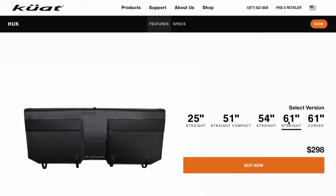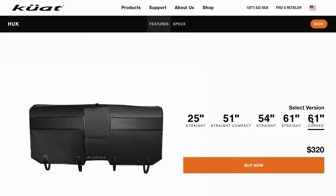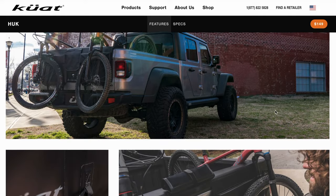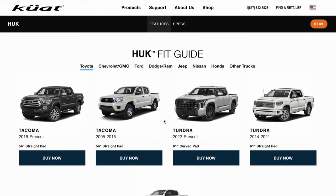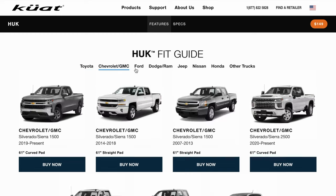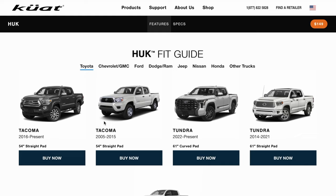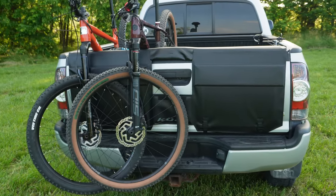Those full sizes run $299. They also have a 61-inch that has a curved design, so if you have one of those trucks with a curved tailgate, Kuat has your back. The curved 61-inch will run a little more at $320. I really appreciate that Kuat made so many different options to fit multiple trucks. You can jump on their website, look up your vehicle — I looked up my 2011 Toyota Tacoma, and they recommended the medium 54-inch, which fits absolutely perfect.